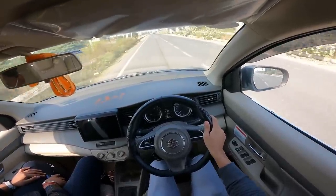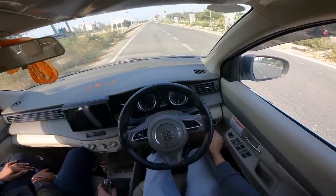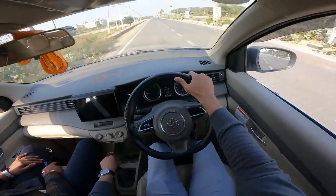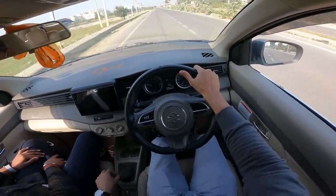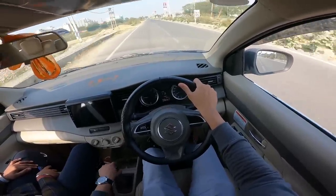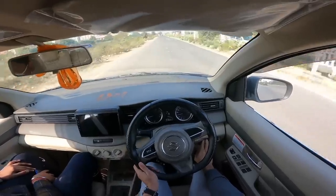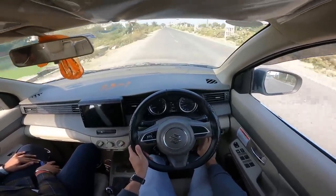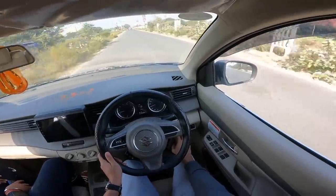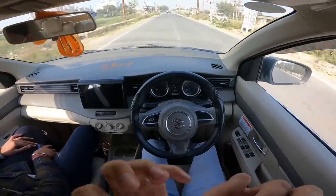Now I want to see the petrol mode to see how much difference there is. It comes up on the MID display. It is a little more in petrol because there is a factory fitted CNG kit. There is a noticeable difference — you don't have to notice a power lag when you switch to CNG mode.